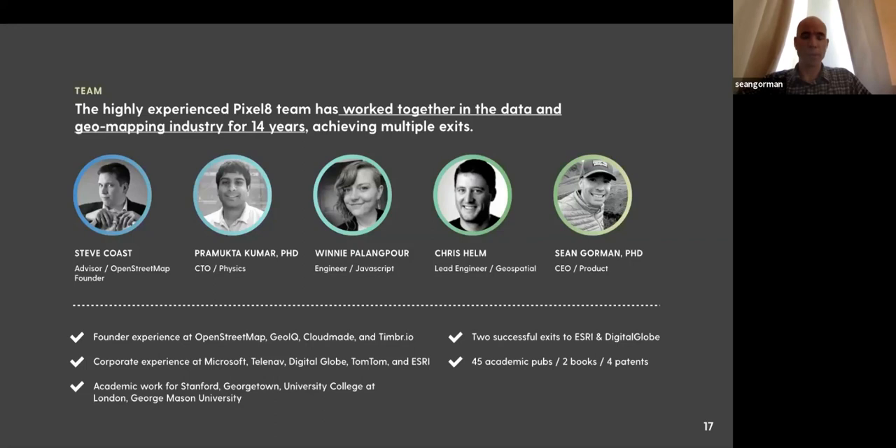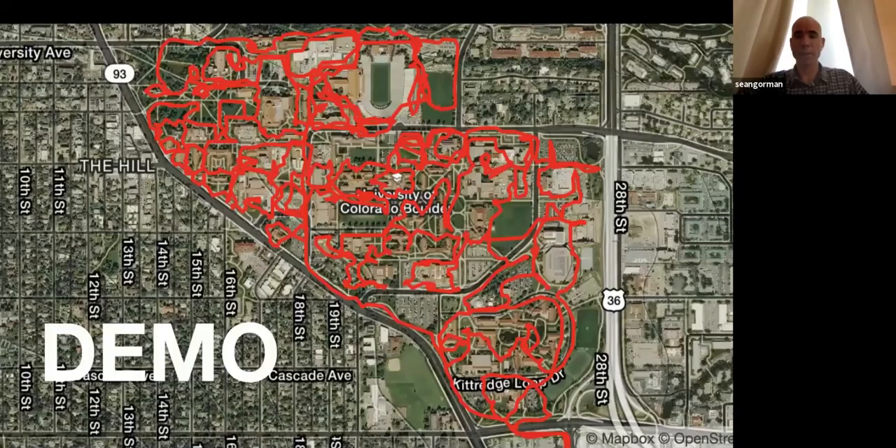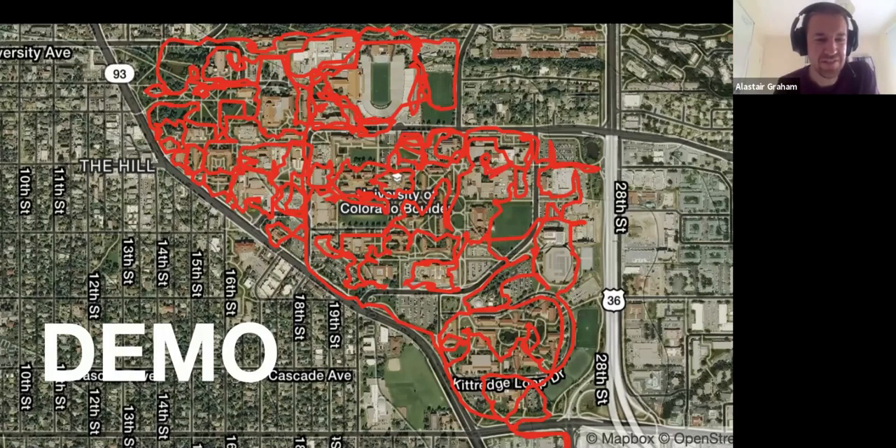A bit about the team: Permukta, Winnie, Chris, and myself, with Steve Coast advising us and sharing lessons learned from OpenStreetMap. All four of us previously worked at DigitalGlobe, and over the past year we've reformed to take a go at building out Pixelate.